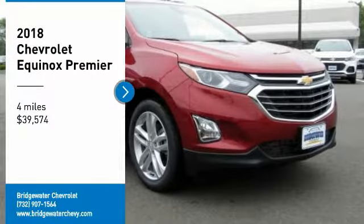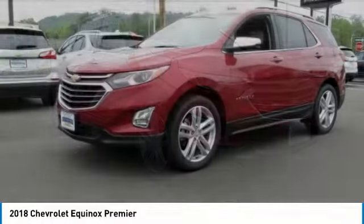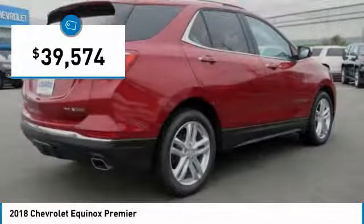Take a ride in the 2018 Equinox. Fuel efficiency, safety, and value equals the Chevy Equinox, priced below $40,000.